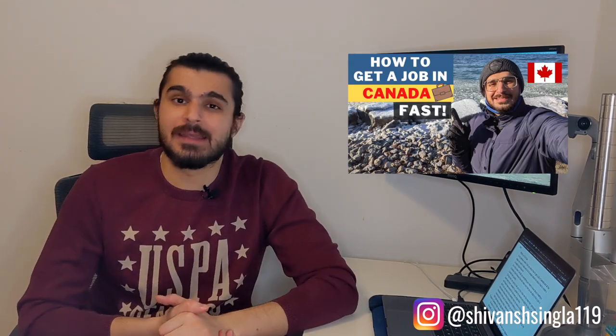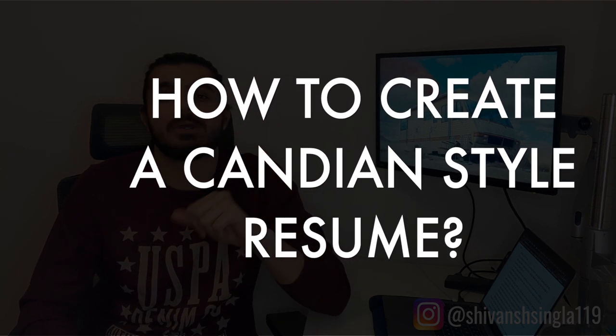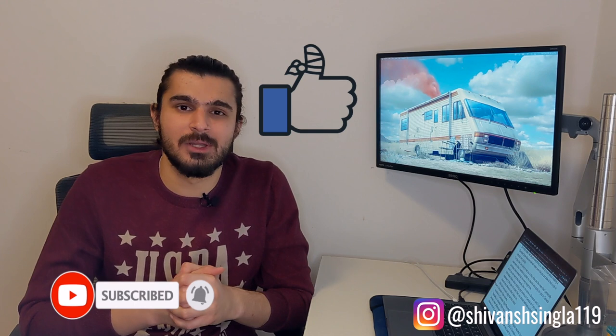What's up YouTube, it's Siwant here. In my previous video I told you guys about how to find a job in Canada, and a lot of people asked me about how to create a Canadian style resume. So in this video I will tell you everything you need to know about creating a Canadian style resume that will help you get a job in Canada very quickly. The tips I'll share are the ones I used to update my resume and apply for jobs, and they have worked for me every single time. If you are new to this channel, my name is Siwant and I create videos about studying and working in Canada — subscribe and check out other useful videos as well.